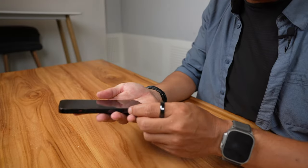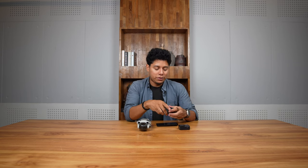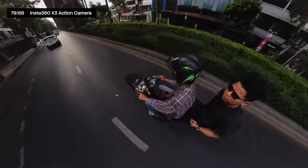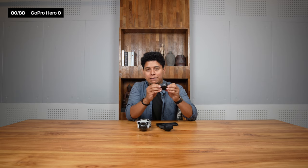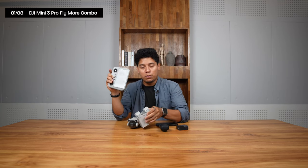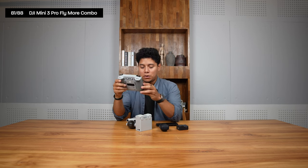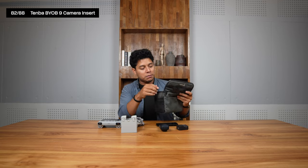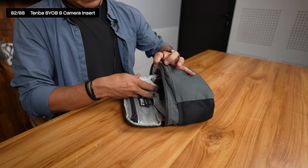My second camera is the iPhone 14 Pro — great for moving around because of its incredible stabilization. My third is the Insta360, which I use for various setups including a selfie stick/tripod combo for scooter and walking shots. I'm still using the GoPro Hero 8 for surfing and diving, though I mostly use the Insta360 now. My fourth camera is the DJI Mini 3 Pro drone with the Fly More Combo and a controller with its own screen. I store the drone in a Tenba Bio Camera 9 insert.